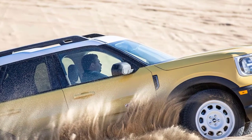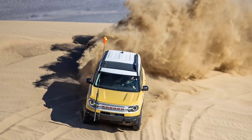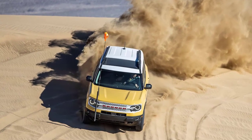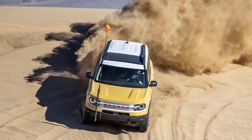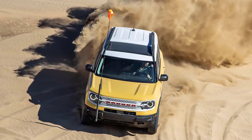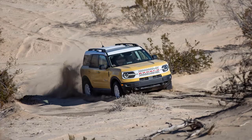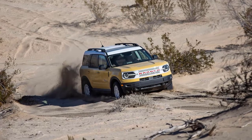Both models — the entry version uses the Big Bend as its base, the Limited uses the Badlands — are equipped with Ford's HOSS suspension system, which includes increased ride height, uniquely tuned front struts with internal hydraulic rebound stops, 46mm rear monotube dampers, anti-roll bars, and uniquely tuned springs.